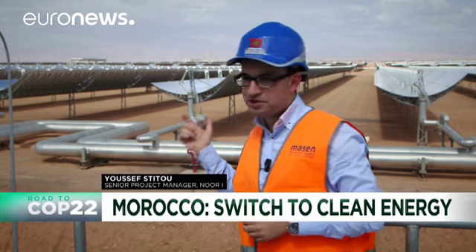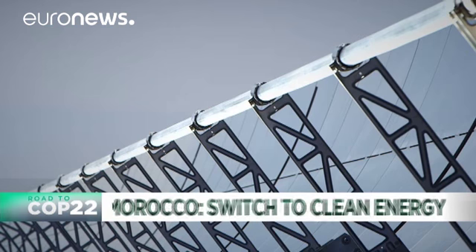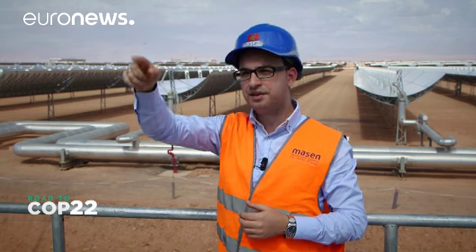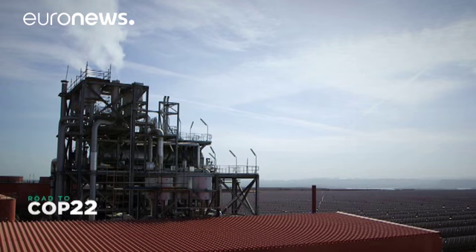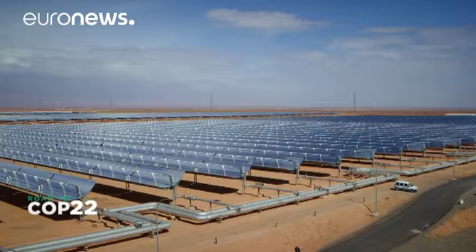These mirrors help to reflect sunlight to a central tube, which warms a heat transfer fluid. This liquid is then transported to the power island where it turns water into steam. The steam drives a turbine producing electricity, which is sent to the national grid. The plant boasts a thermal storage system with a three-hour storage capacity.